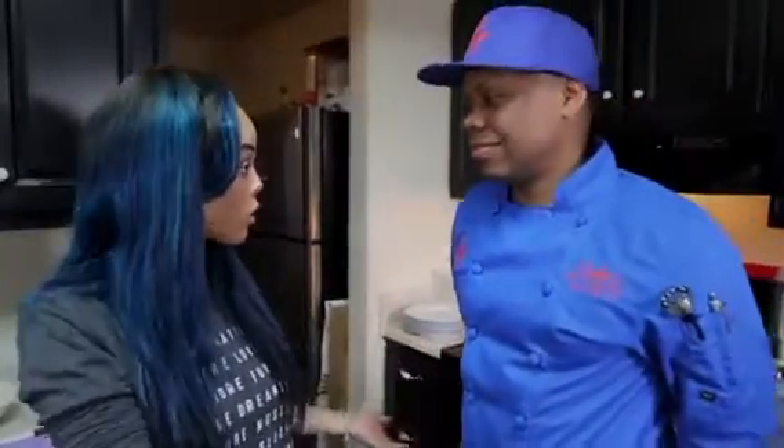Welcome back from the commercial break. I am live in the kitchen with Chef Wimbo and it smells amazing in here. It smells super amazing. So you can let them know what's on the menu, what you're cooking, because we're live in your kitchen.